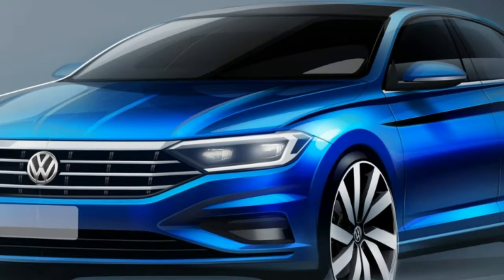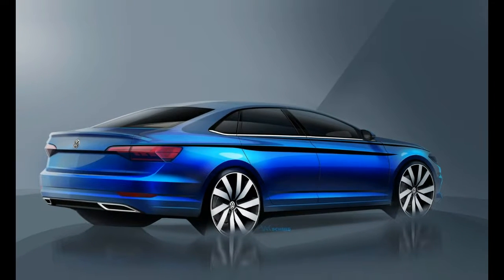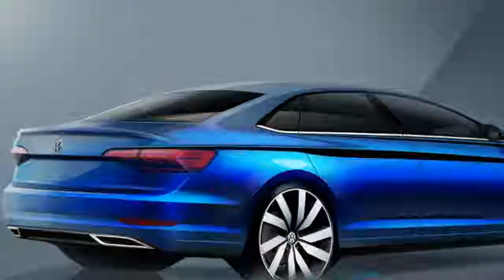The sketches also suggest the Jetta will have a rakish windscreen, a sportier roofline, and a new trunk with an integrated spoiler. Other notable features include slender taillights and a dual exhaust system with chrome accents.